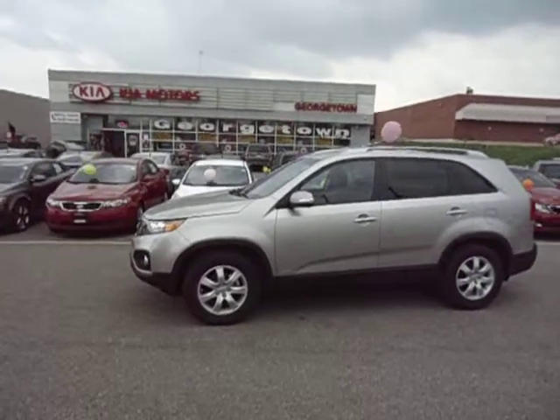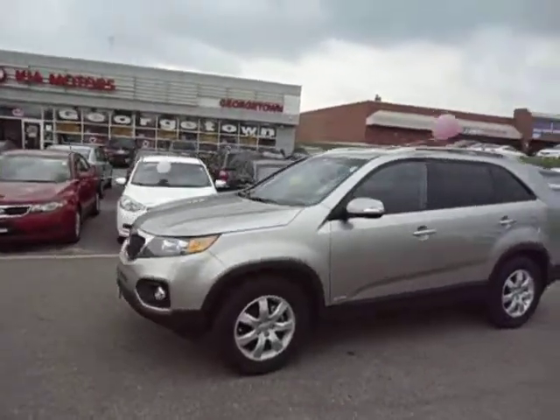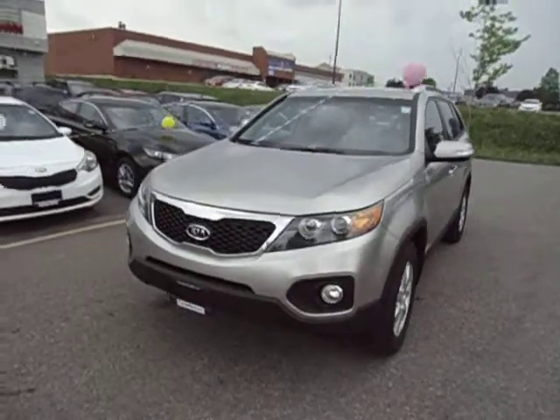Hey Scott, it's Marcus here at Georgetown Kia. Just wanted to give you a quick little video tour of the beautiful 2013 Kia Sorento LX V6 7-seater.